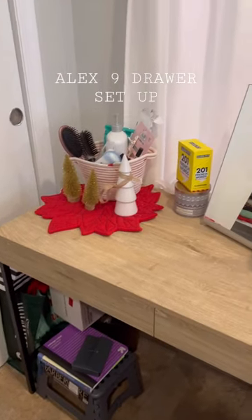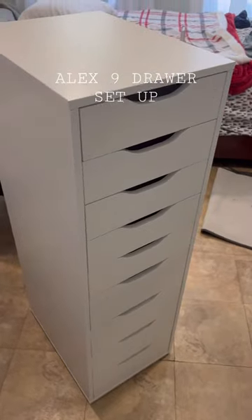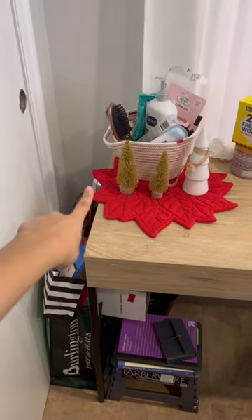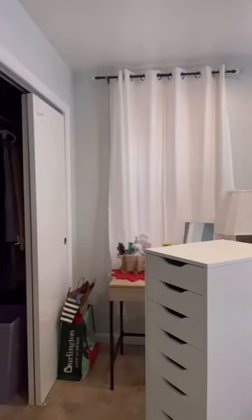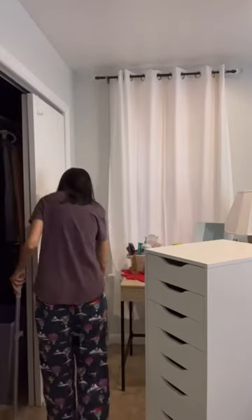I'm finally setting up the most wanted item I've been wanting for my room — these IKEA Alex 9 drawers. I got my delivery in today, built it with my dad, and now we're going to be setting it up in this corner right here. As you can see, I've been piling up so many items in this corner because they just do not have a place, so these Alex 9 drawers are going to be extremely useful for me.